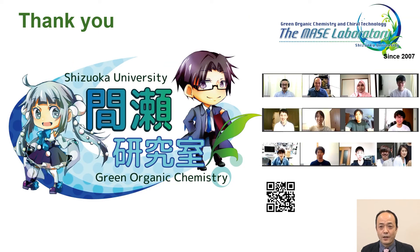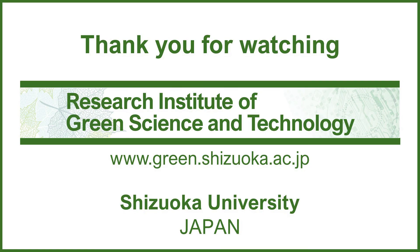In conclusion, I have integrated fine bubbles, microwaves, and flow technologies to create green manufacturing. I hope that this green science and technology will contribute to the enrichment of your life. These research results could not have been accomplished without the efforts of our students. Thank you so much. If you have any questions, feel free to contact us at any time. I'm looking forward to meeting you someday and somewhere. Thank you for watching.